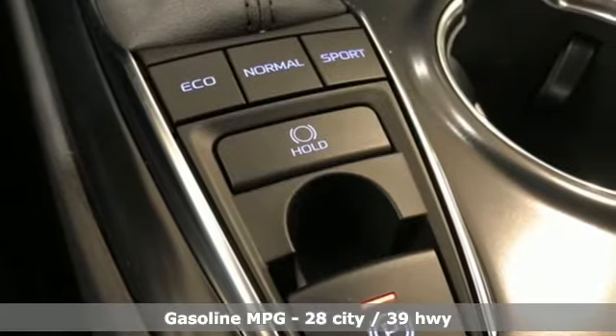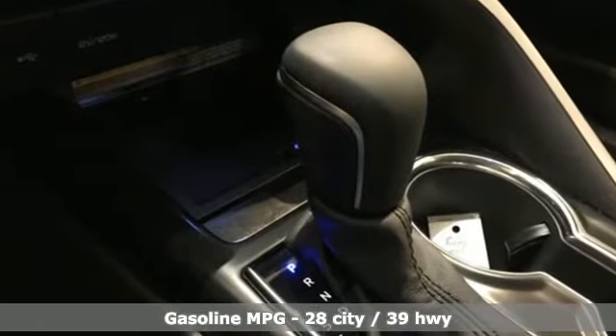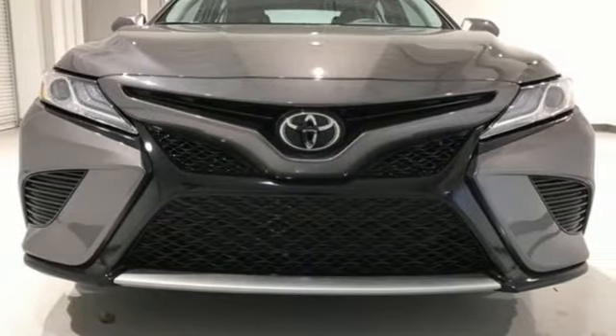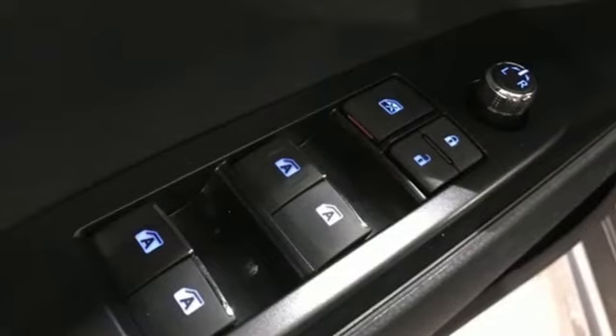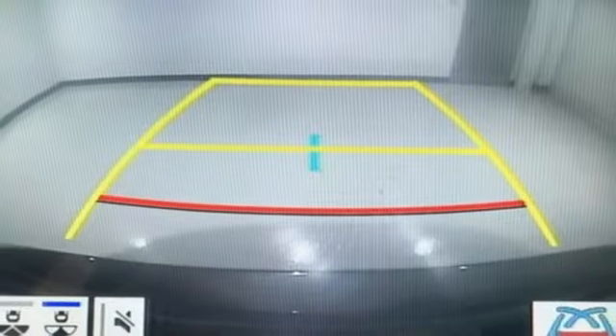It boasts an impressive list of features like these: smart device navigation, doors and push button start proximity key, front heated leather bucket seats, auto dimming rear view mirror, Wi-Fi hotspot, dual zone climate control, in-line four-cylinder engine, aluminum wheels, sport suspension, and power heated mirrors.